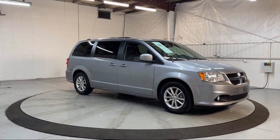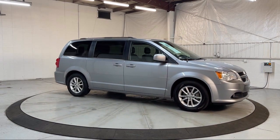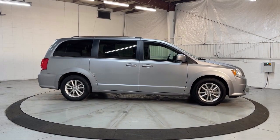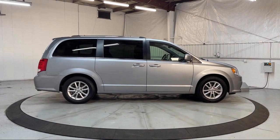Heated door mirrors, touring suspension, quick order package 29P, premium seats with suede inserts, and has less than 70,000 miles on the odometer.